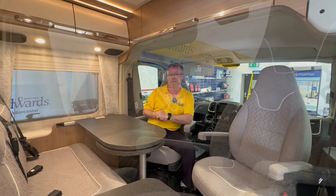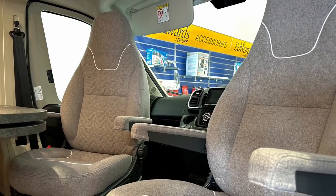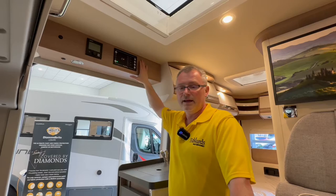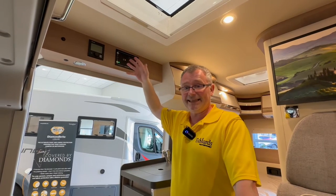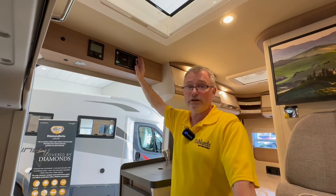The whole thing is finished in Paris upholstery adding to the overall feel of quality in this vehicle. Heating is supplied by the Truma Combi 6E gas and electric blown air system, next to the 12 volt control panel.